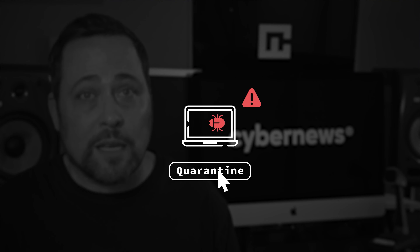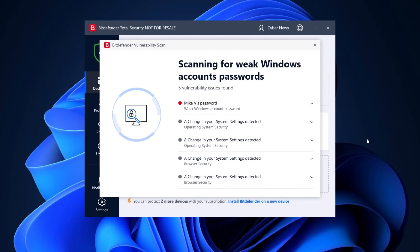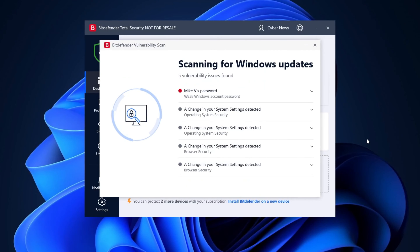Besides the basic system scan options, there are quite a few more useful functions. There's the Advanced Threat Defense, which acts as a real-time protection tool and is an effective first line of defense — so as long as you keep it on, you won't need to run full scans all that often. There's also a Vulnerability Scan that checks for weak passwords, outdated applications or drives, and works as a reminder to keep your Windows updates in order.